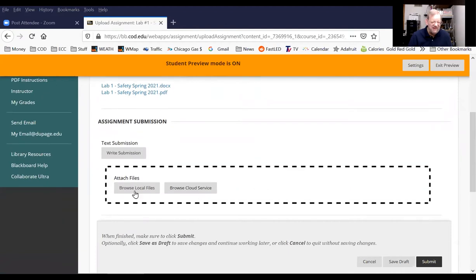That's how you hand in a lab — upload it. I assume most of you, unless you're using a cloud service of some sort, have it on your local computer, tablet, or whatever you're using. You can upload it, and that's how you submit a lab.